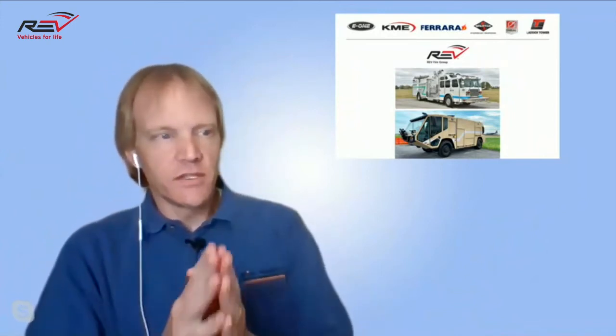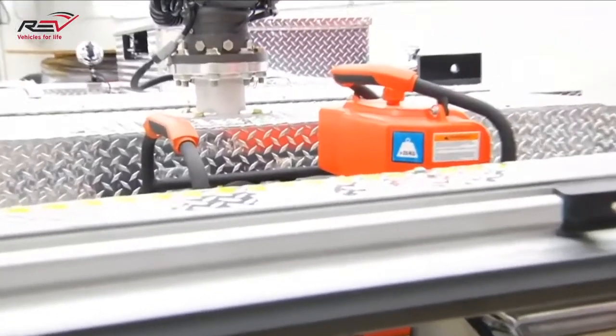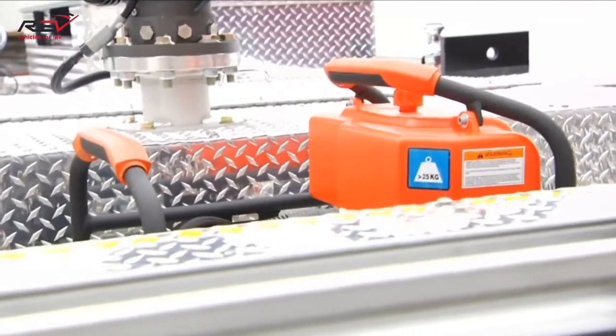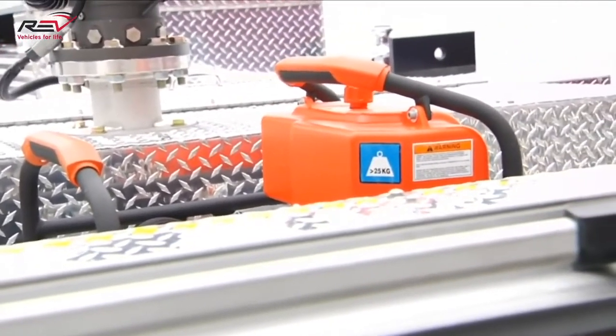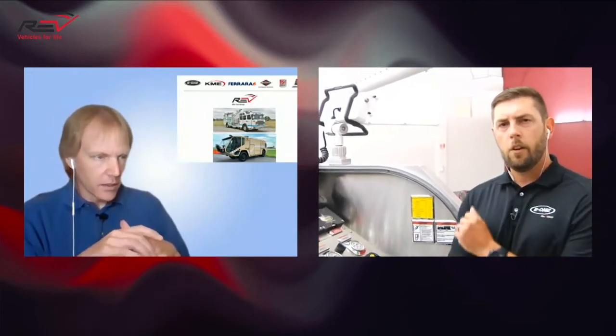We have some questions coming in from the audience. Stay up there on that pump panel, Zach — we have a question specifically about where you're at. In the dunnage area ahead of the monitor, there was an orange item. What is that? The orange item is actually the Halmatro system — a three-tool system. Two of the reels are in the front bumper, and the third reel is in the L4 compartment. Since the L4 compartment is much larger, we can actually incorporate a 100-foot reel in that area. The light tower goes up to 60 feet.